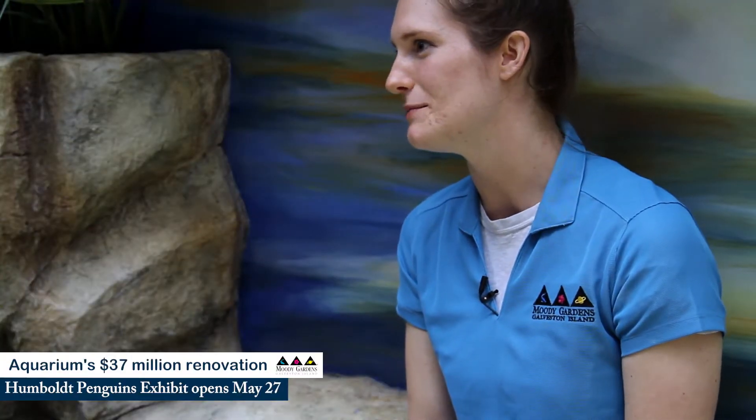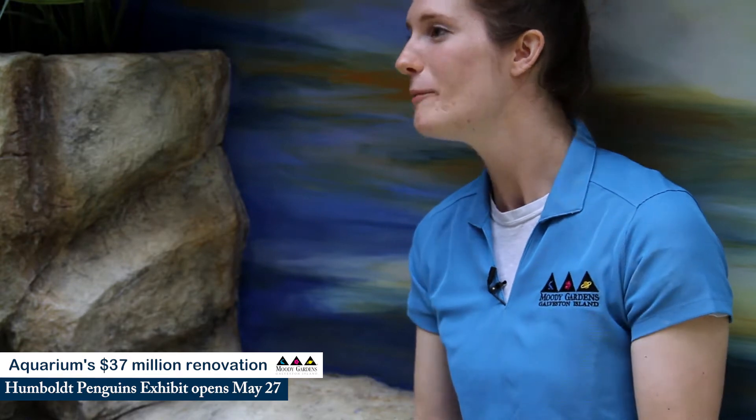Conservation education is one of our missions here at Moody Gardens. To help Humboldt penguins, be sure to say no to single-use plastics like straws and plastic bags.